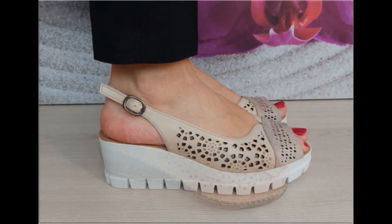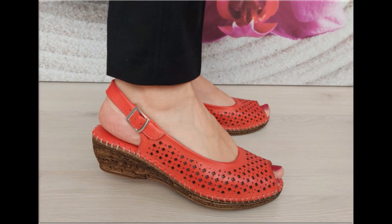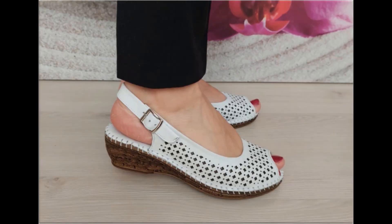Thank you so much for your love, support, and special attention towards my channel. Keep supporting me and keep watching these videos. If you are interested to order any pair from this pretty collection, just comment and I will give you the link to the online shop address through which you can easily order.